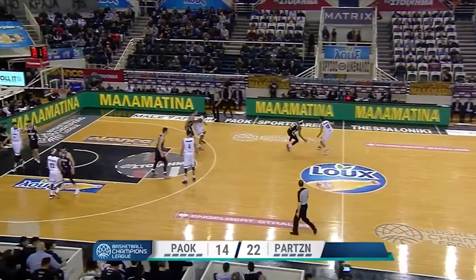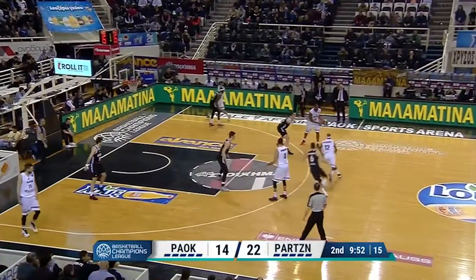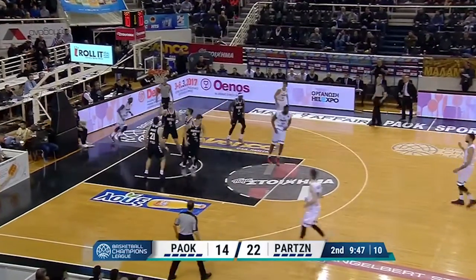Pauk came down in the second and runs pinch post action. Normally this is a dribble handoff to the guard, but Thadis McFadden doesn't need it as he turns the corner and gets the beauty of a two-footed floater off the glass.